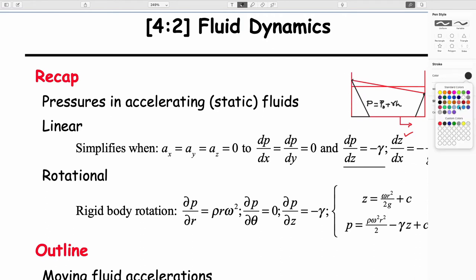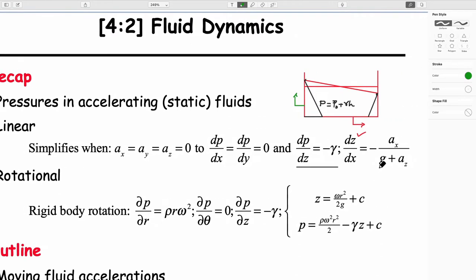If you accelerate upwards, the magnitude of the slope of the free surface is given by this term, which includes both accelerations in x and in z — Ax and Az. If this is the case, then the pressure distribution changes. For positive acceleration, it's super-hydrostatic; for downward acceleration, it would be sub-hydrostatic, and it realigns based on the acceleration.